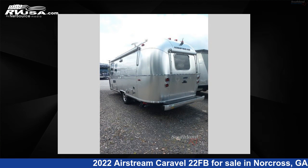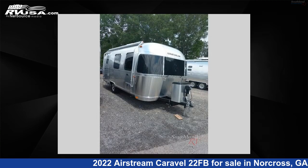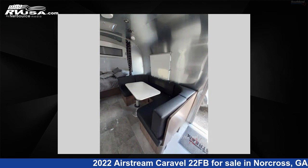This used Airstream is 22 feet 0 inches in length and features a pewter, tungsten interior, sleeps 4, and has 23 gallons fresh water capacity. The floor plan layout of this travel trailer features a front bedroom, rear bath, and U-shaped dinette.